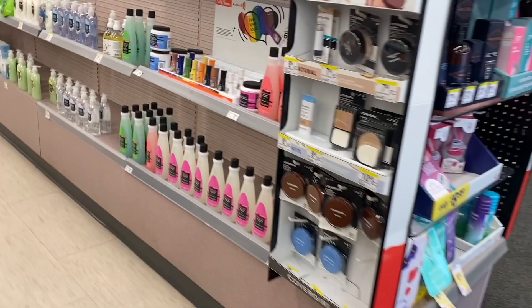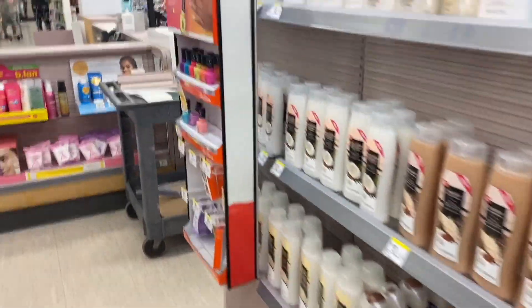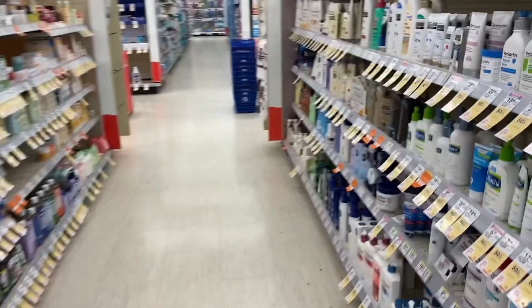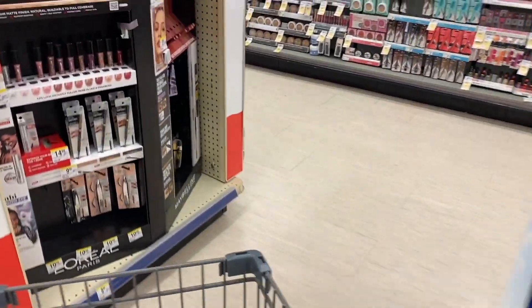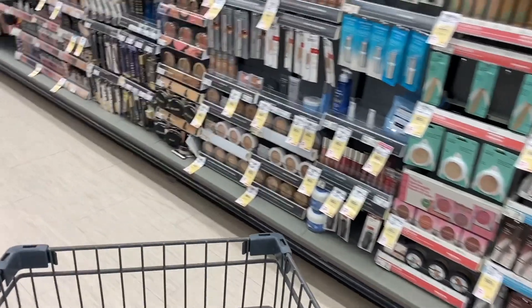Hello everyone, good morning and welcome to your YouTube channel Free Coupons. I hope you're having a very good morning. We're here in the Walgreens store and I want to share with you some deals you can do right now. These deals started yesterday, August 1st, and they're going to end next Saturday, August 7th.